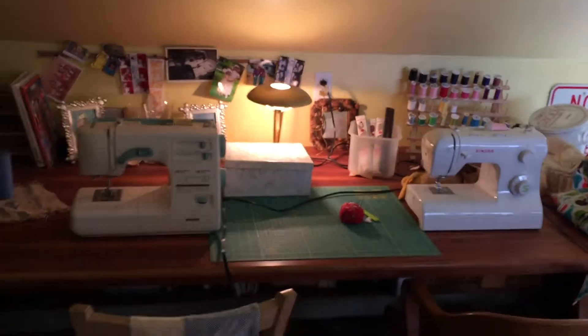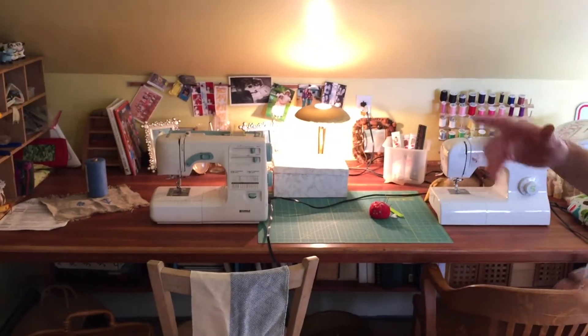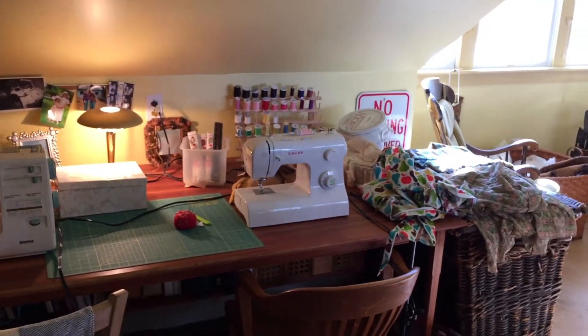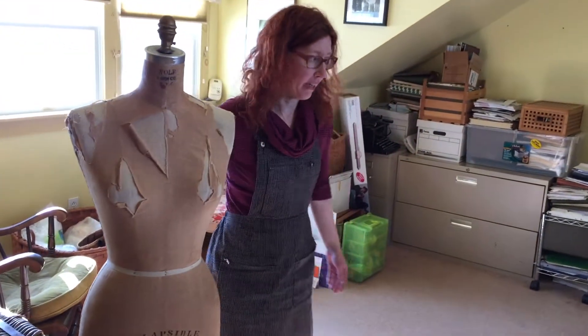We have a desk area, but it got piled with stuff — you couldn't even see the desk anymore. We have undone all that and now we have our sewing area for projects, Halloween costumes and such. We have Louise here to help us with that.